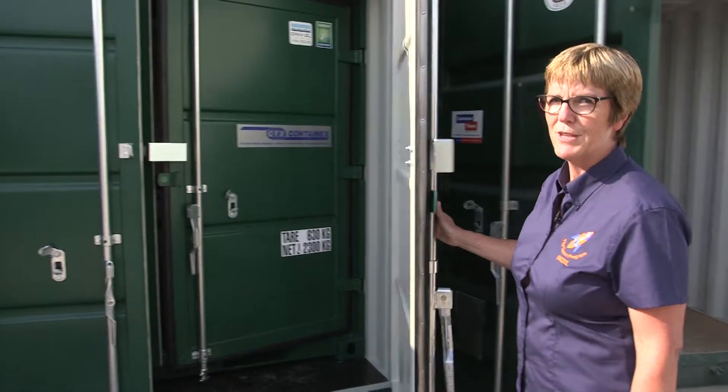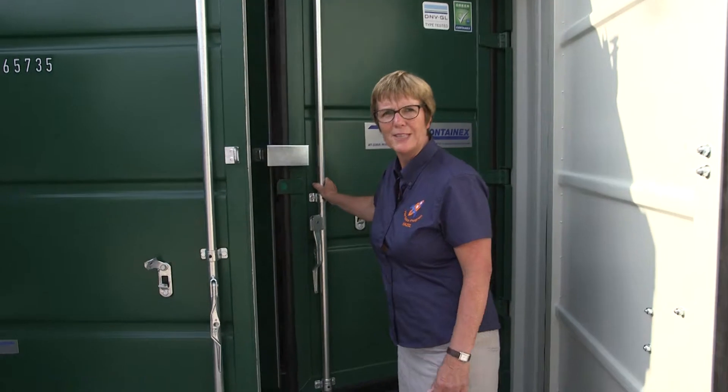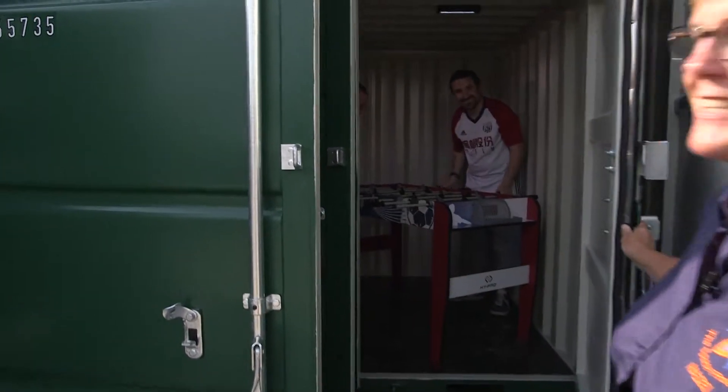Sometimes inside our ten-foot units, you find eight-foot units. And when we look inside the eight-foot unit sometimes, we see a six-foot unit. And inside the six-foot, we find the team on their break.